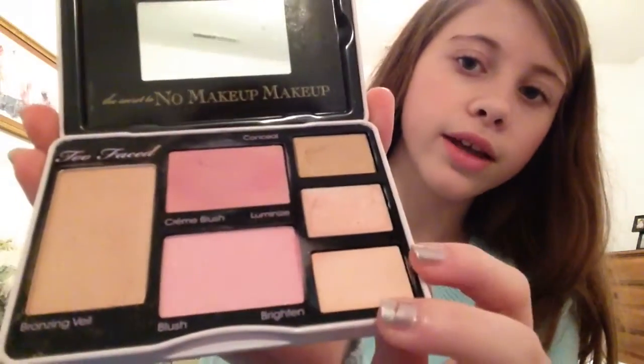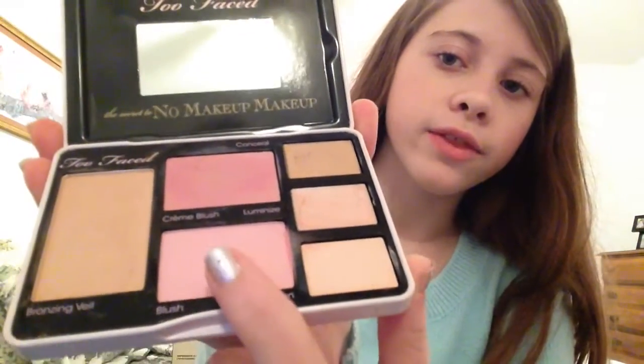The next thing I got was this makeup palette. It's called the 'No Makeup Makeup Palette,' and it's supposed to look like you have no makeup on — that's why it's really neutral. It's got highlight tones, blush, and bronzer, and I really love it. It's so pretty.